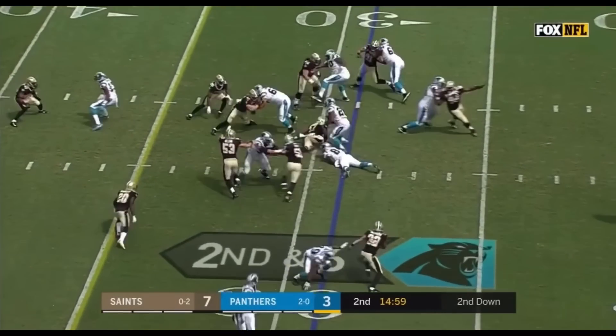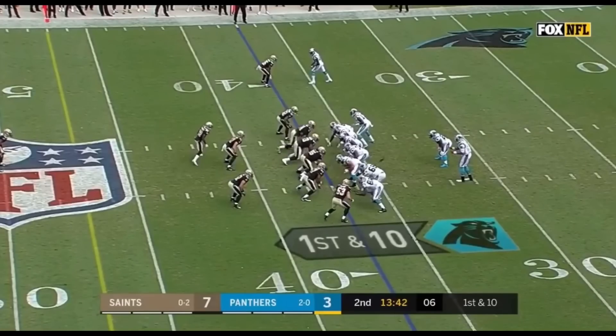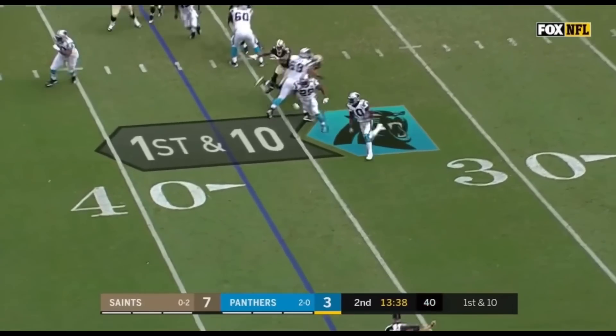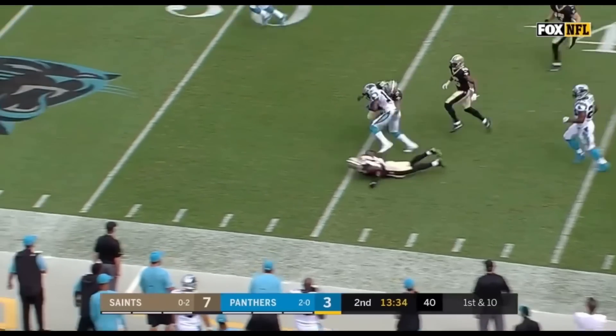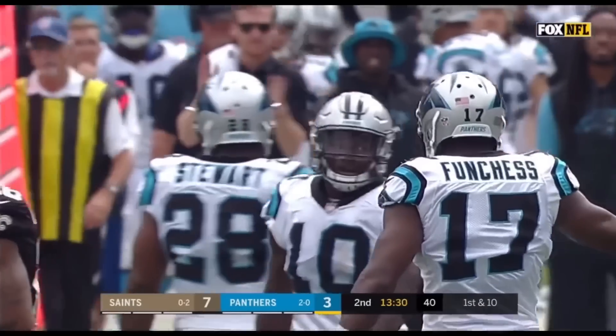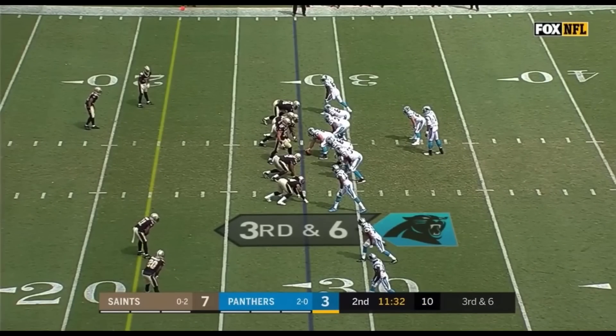Second down and six. Jonathan Stewart from the 37-yard line — high snap. Newton gets it into the hands of Curtis Samuel, first down and more. And he's finally tackled by Kenny Vaccaro at the Saints' 32-yard line. McCaffrey offers his value as a receiver as well in the passing game.